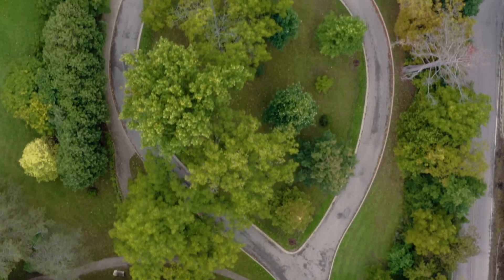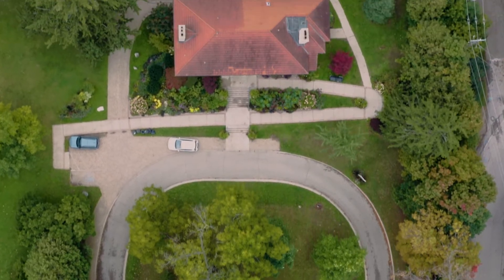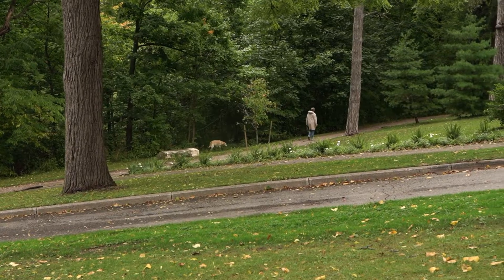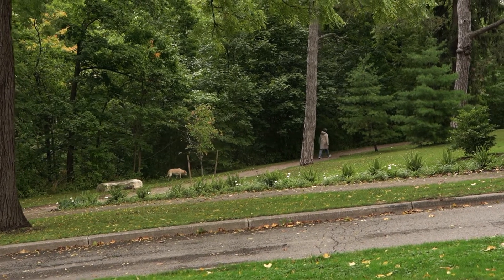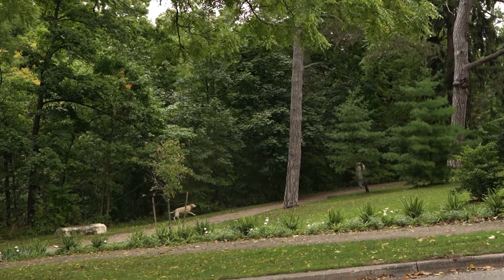If you can find a viable use for a building, you're more likely to see it preserved. When this building became an event centre, it basically saved its life — but that's why it's not a museum; it's not quite what Elsie wanted. The public gets to come here and visit, and people walk their dogs in the grounds every day, so it's well used and well loved.